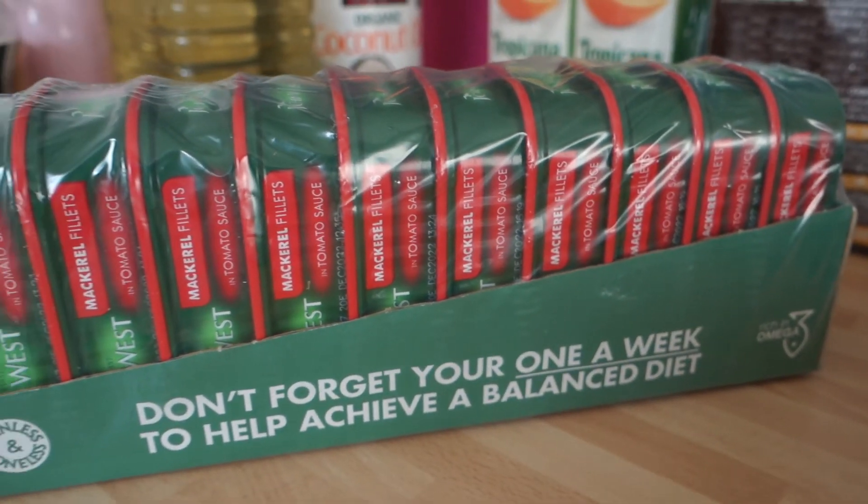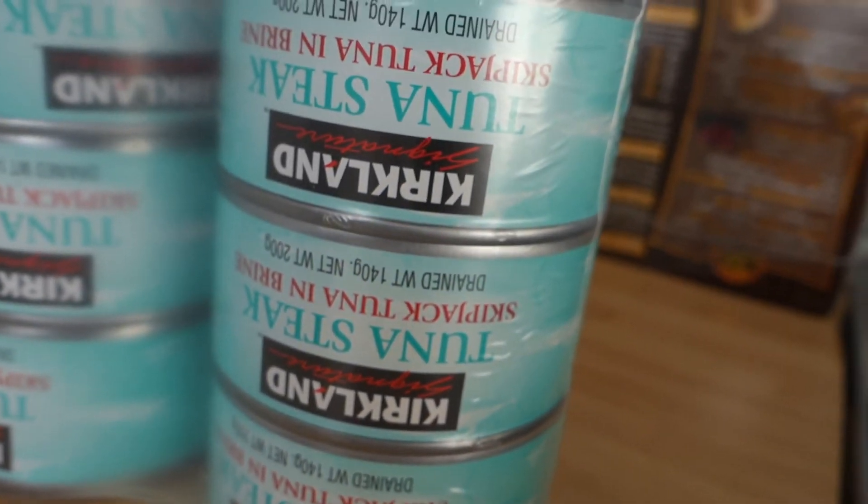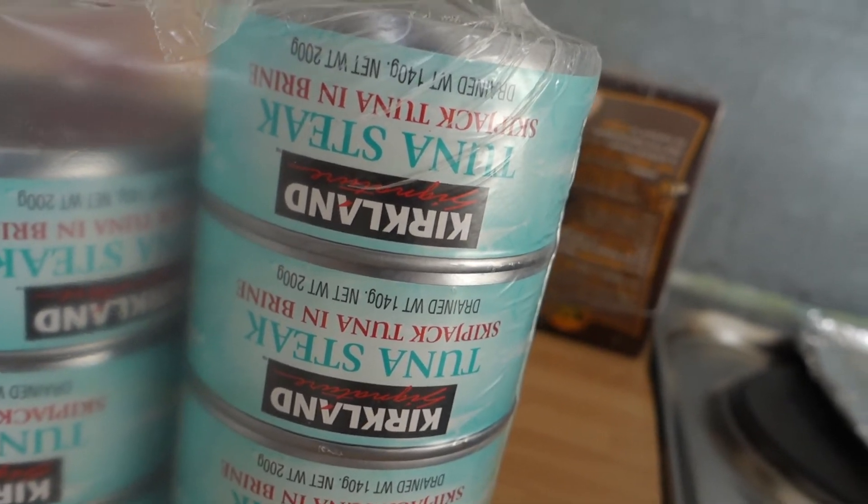We also get our tins of mackerel in Costco. It's slightly more affordable getting them there — you save yourself about £4 by buying there. And we also get tuna from there. You can get a massive selection of tuna and it just lasts us so long.